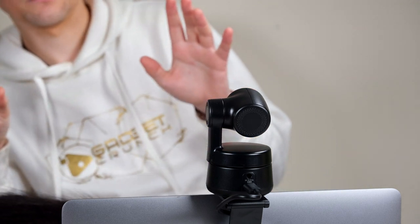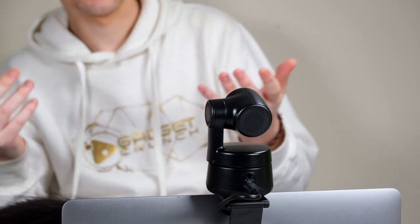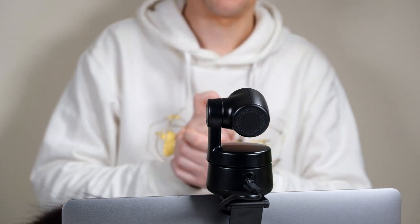With features like AI-powered framing, auto tracking and focusing, all crammed into such a compact small build, this is set to take your webcam content to a whole new level in stunning 4K at 60 frames per second.